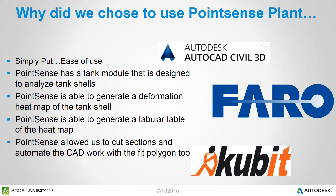So why did we choose Point Sense Plant? Simply put, it was for ease of use. We were already using Point Sense Plant as our standard workflow for working with point clouds, so it was natural to use the Point Sense Plant tank module to analyze the tank shell on this project. We were also able to use the tank shell program to generate a heat map showing all the deformation areas.